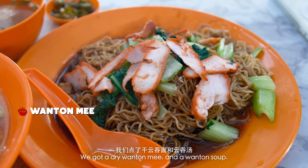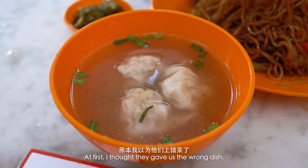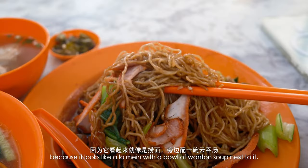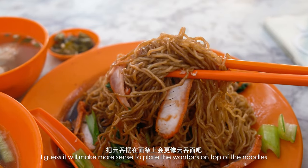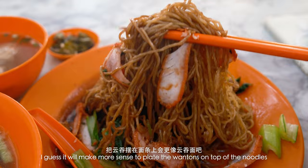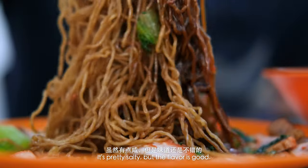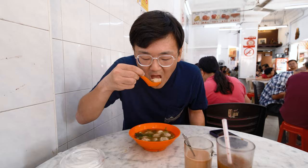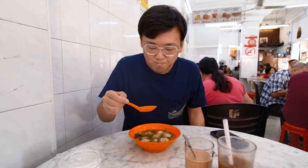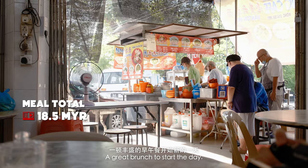We got a dry wonton noodle and a wonton soup. At first I thought they gave us the wrong dish, because it looks like a lo mian with a bowl of wonton soup next to it. I guess it would make more sense to plate the wontons on top of the noodles, but we'll just keep it like this. It's pretty salty, but the flavor is good — that's why the wonton soup is such a good combo with this dry dish. It's a pork wonton, very meaty and delicious. A great brunch to start the day.